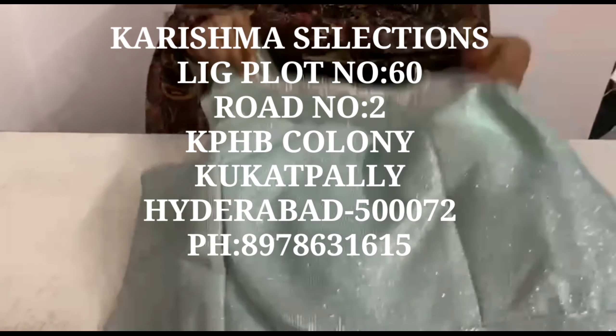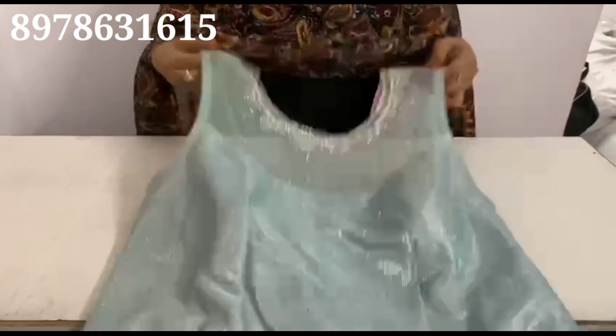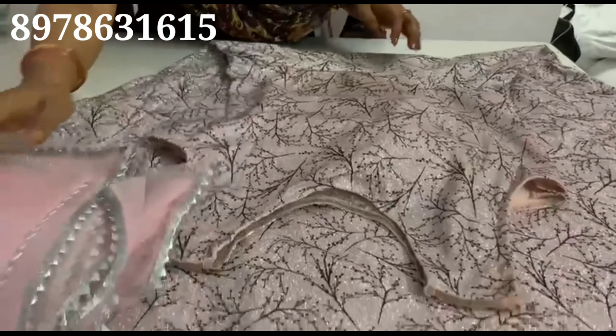We have limited pieces, but party wear is a perfect example. We have online and offline facilities available. Throughout the world, we are doing this. Your shop details are in the description.